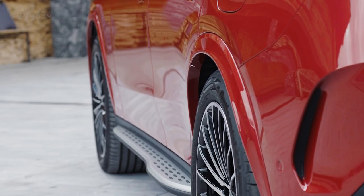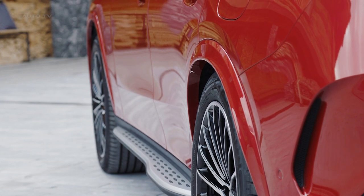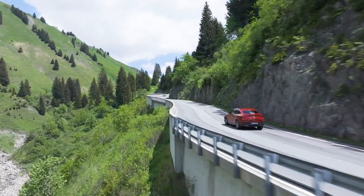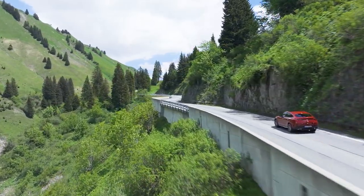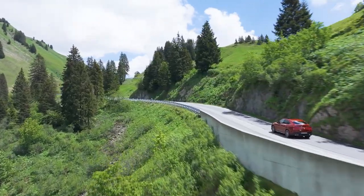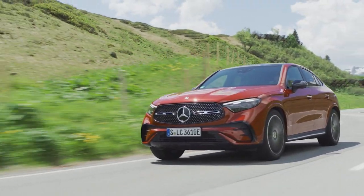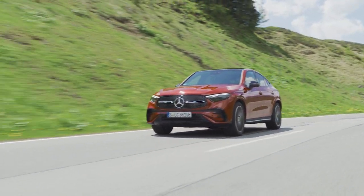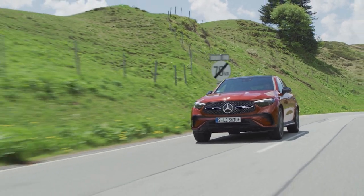Safety and driving assistance features are abundant in the GLC Coupe. Among the advanced features are Active Distance Assist Distronic, which helps maintain a safe distance from the car ahead, and Active Steering Assist, which helps the driver keep the vehicle in the center of its lane on highways. The car is also equipped with various sensors and cameras that support the driver during parking maneuvers, with visual displays for intuitive operation.